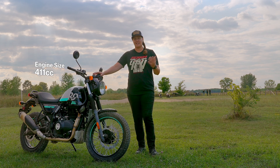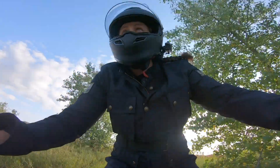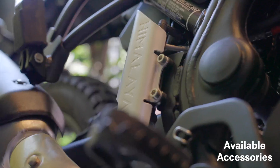The 411cc engine does a killer job on the highway. We were all hauling down here and then putting it on the trails. You've got power when you need it and I know these things can do one heck of a hill climb.